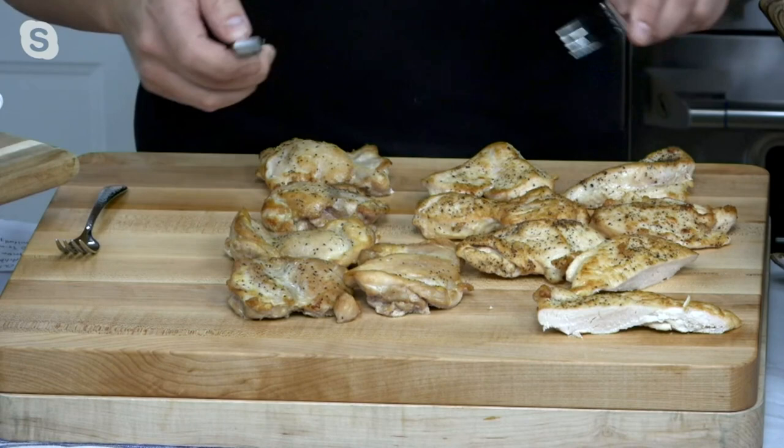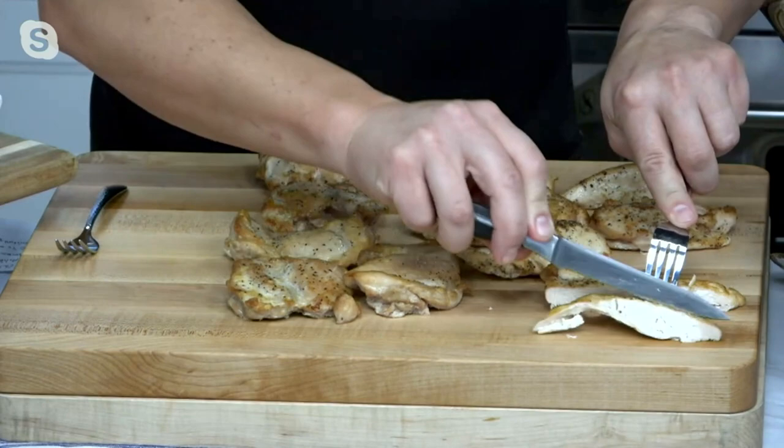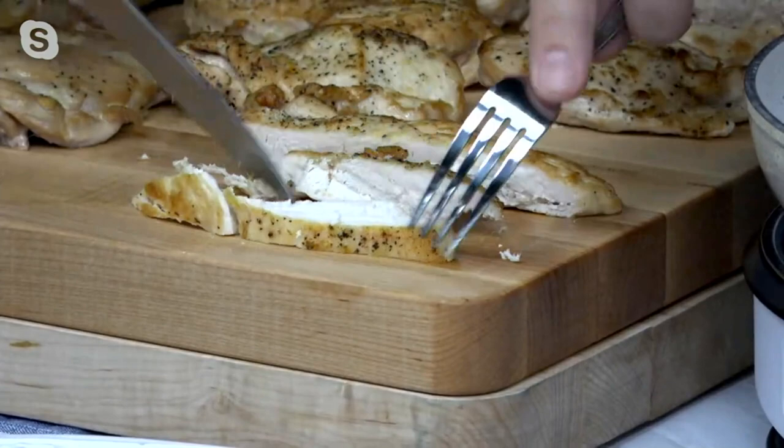This is antibiotic-free, steroid-free, hormone-free, and it's also air-chilled. That air-chilling locks in all that flavor and freshness, and you get a chicken breast that is absolutely incredible when it comes to flavor. Look — there's nothing left on here that you're not going to eat.